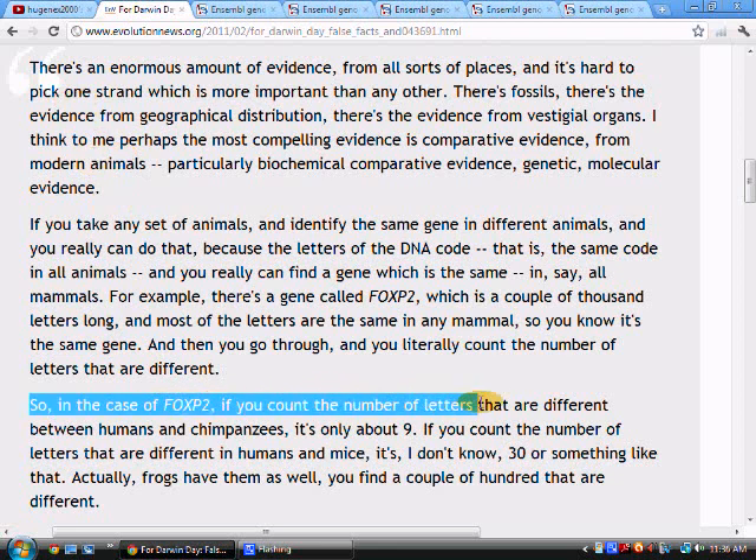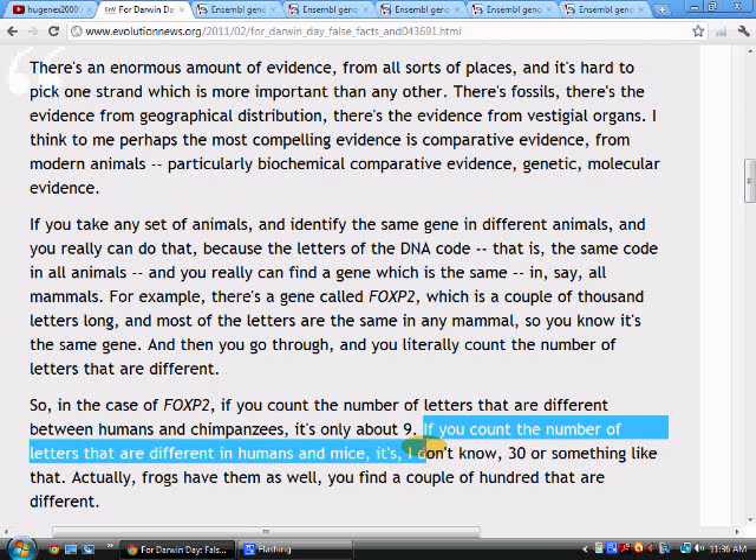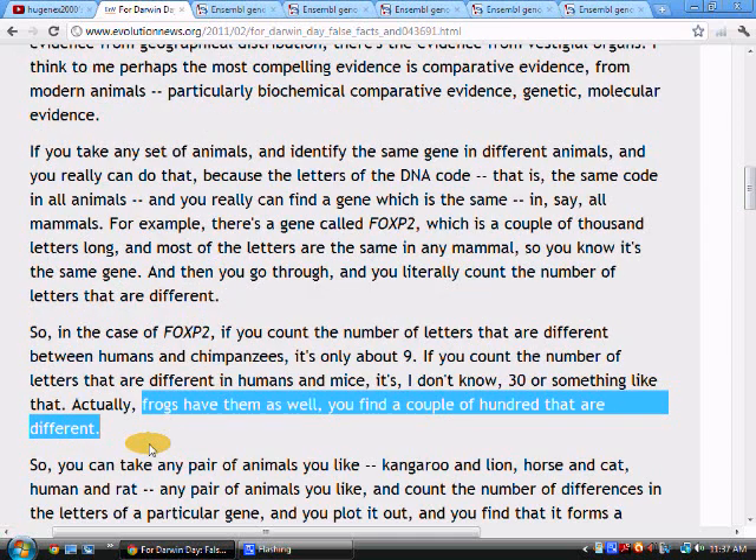So in the case of FoxP2, if you count the number of letters that are different between humans and chimpanzees, it's only about nine. If you count the number of letters that are different in humans and mice, it's about 30 or something like that. You know, it kind of makes sense. If humans and chimps are more closely related, there should be fewer differences. More closely related means more similar.